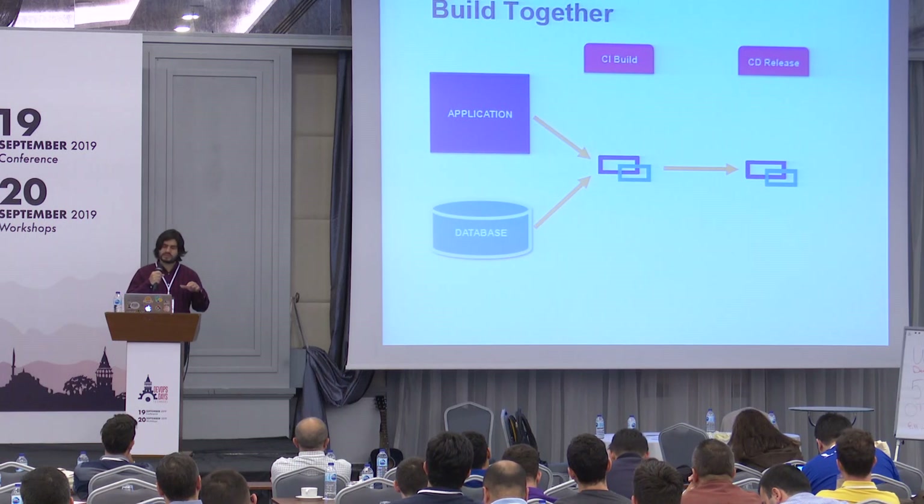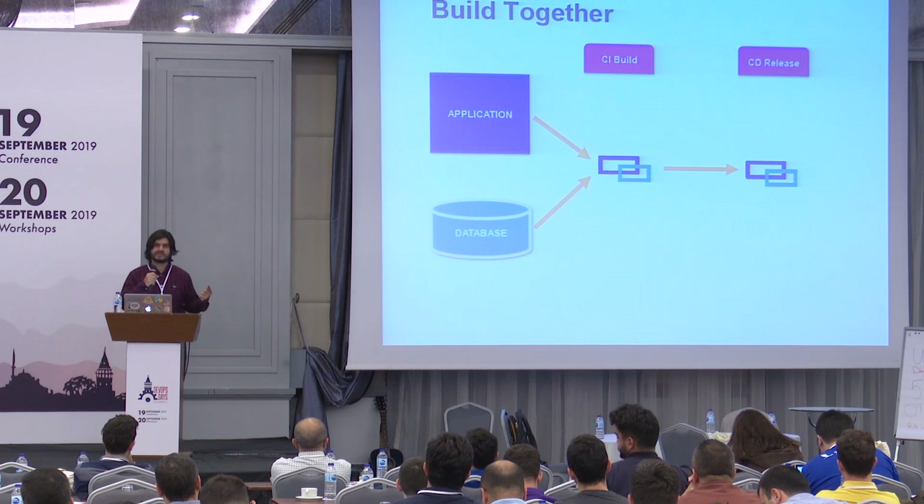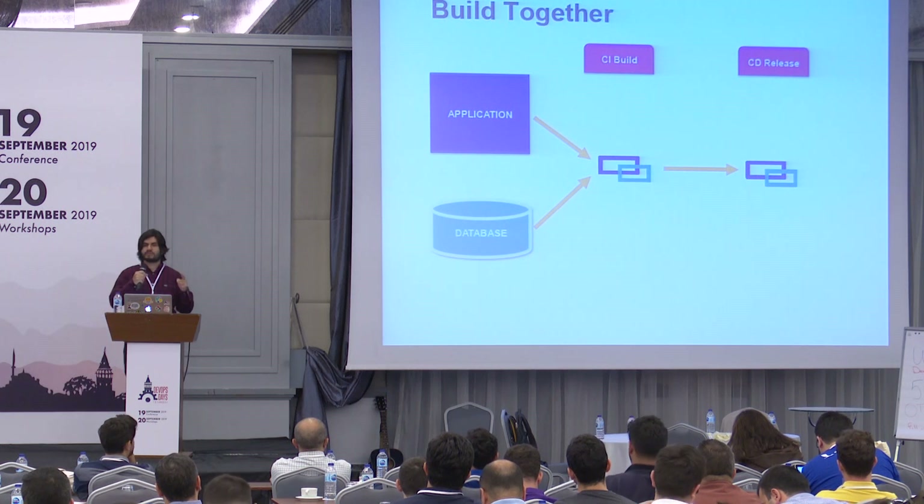The recommended method is building application and database changes together with a single build and deploying them together.